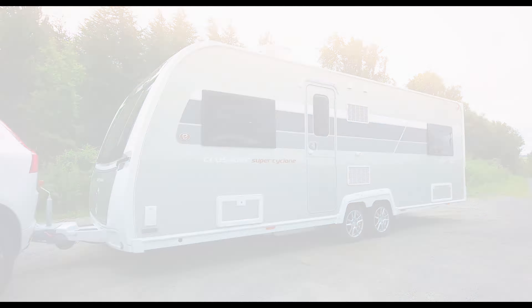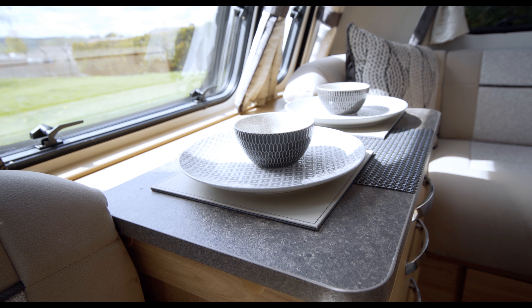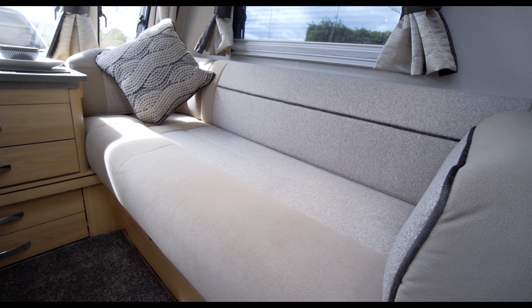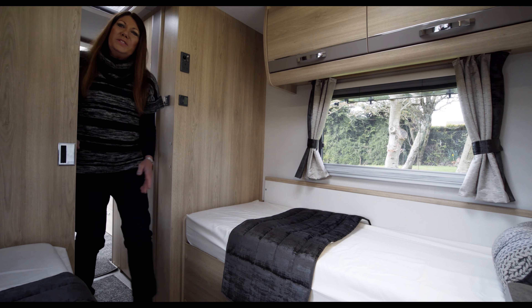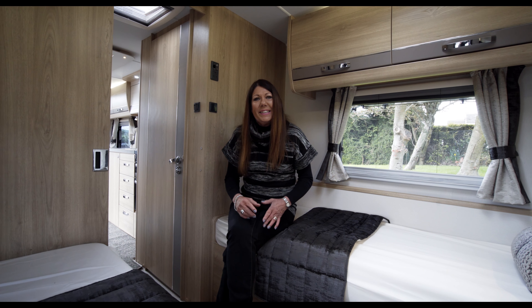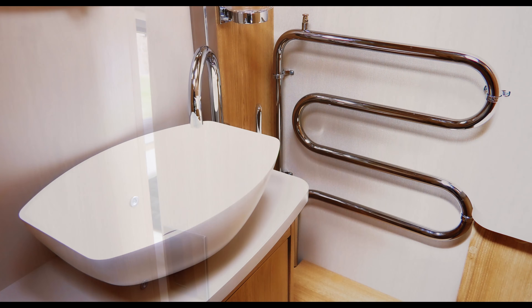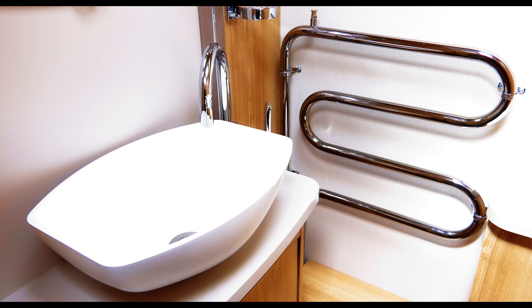The Super Cyclone is a twin-axle, twin-bed model designed to sleep four, but also a great option for a couple looking for a super-spacious tourer. This new model can be divided into two distinctly separate rooms, with the light and bright twin bedroom at the rear self-contained by way of the central bathroom, creating a true en-suite arrangement.